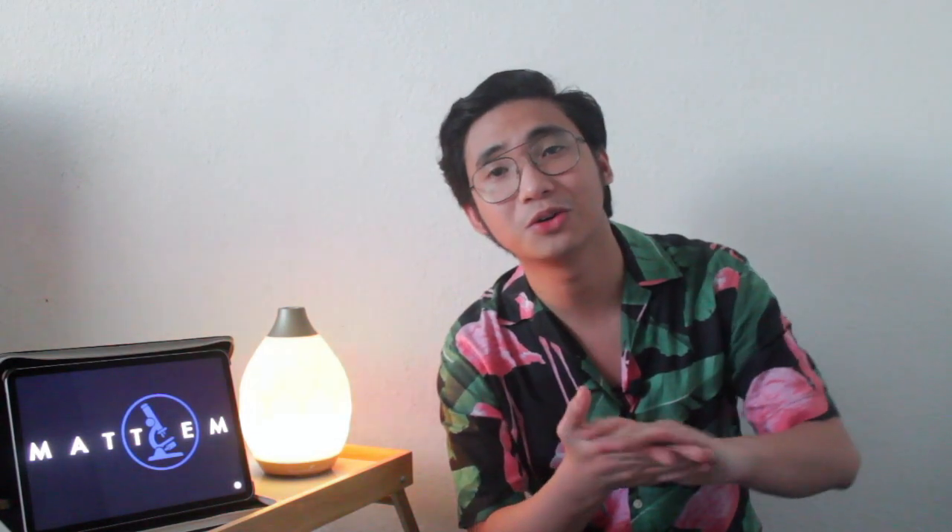We've reached the conclusion of this video. I would like to thank everyone who watched. Happy Mother's Day, don't forget to wash your hands, and I will see you next week. Bye!